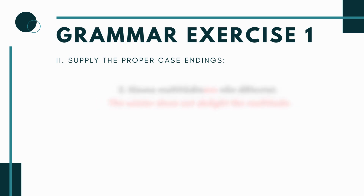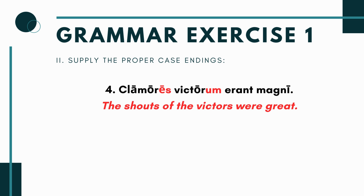Sentence four: clamor___ victor___ erant magni. The verb erant magni (were great) is plural, so we need a plural subject. The phrase becomes clamores victorum — the shouts of the victors were great. Making victor genitive plural makes more sense than saying 'the victors were great,' and it gives you the image of soldiers shouting after winning a battle.